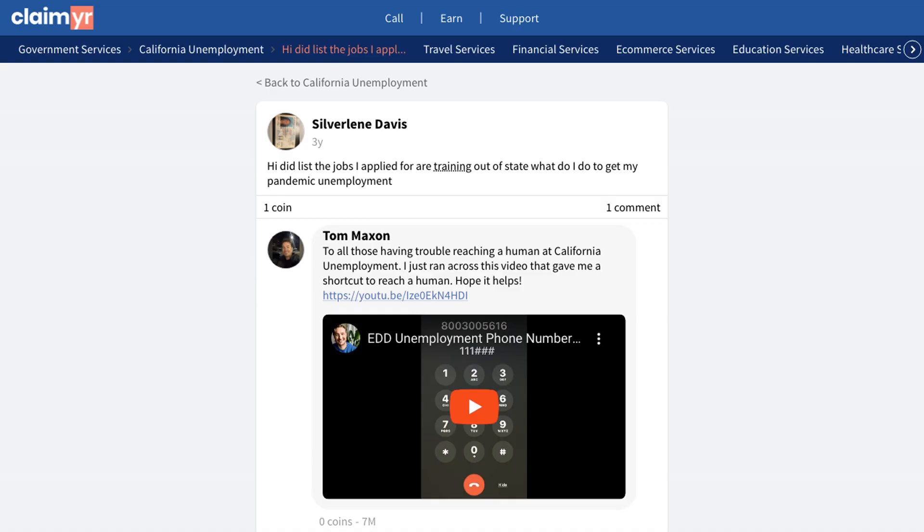This is a common concern for many people navigating the unemployment system during these challenging times. The community provided some helpful insights.